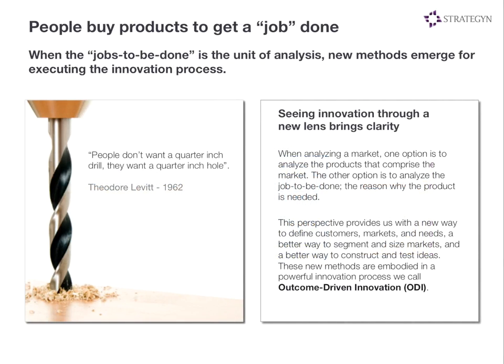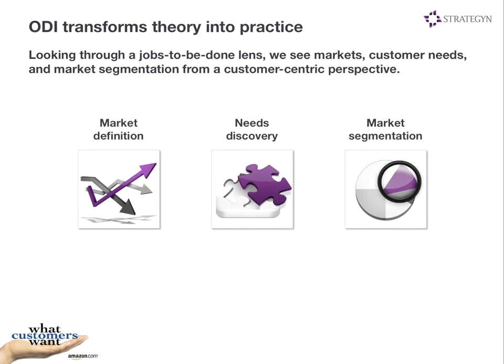What we're going to show you here is how this theory can impact your ability to create better products and services. It all starts with the basic notion that people buy products and services to get a job done. Instead of studying products and asking customers about product improvements, we can go out and study the job the customer is trying to get done, break it down into its component parts, understand step-by-step what people are trying to accomplish, and then understand all the metrics they're using to measure and judge value as they go through that process. Those metrics are what we call the customer's needs — a very specialized form of needs statement.